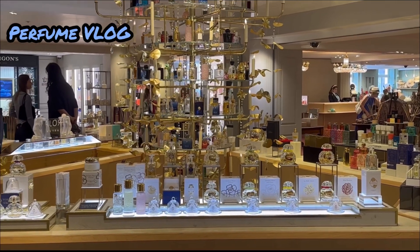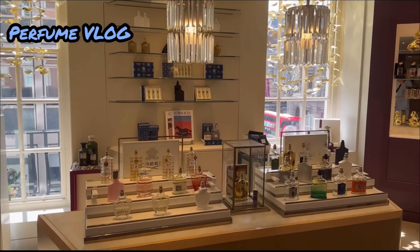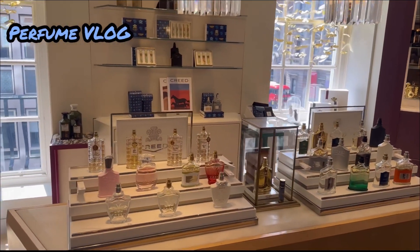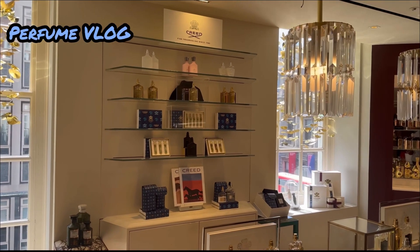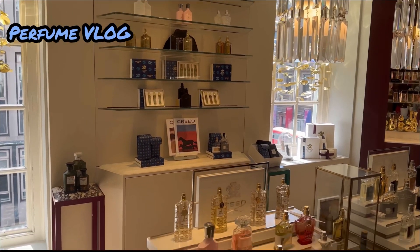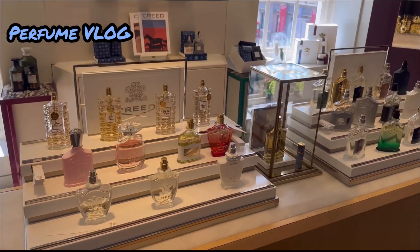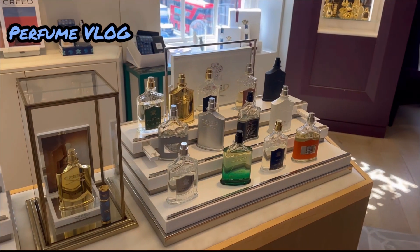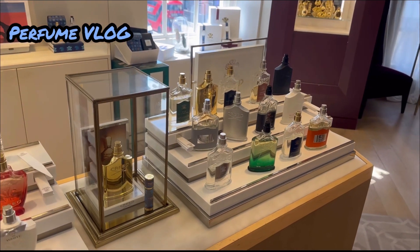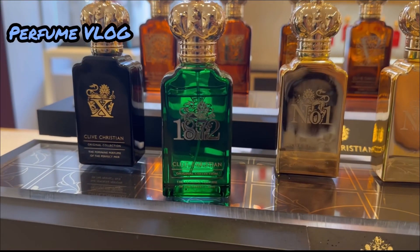Clive Christian is a luxury British perfume house that creates the world's finest perfumes. Today we will discover the Noble Collection, Original Collection and more. Did you know that Queen Victoria herself granted the use of the image of her crown on the perfume bottles? That's why you see the crown shapes on top of the Clive Christian bottles.